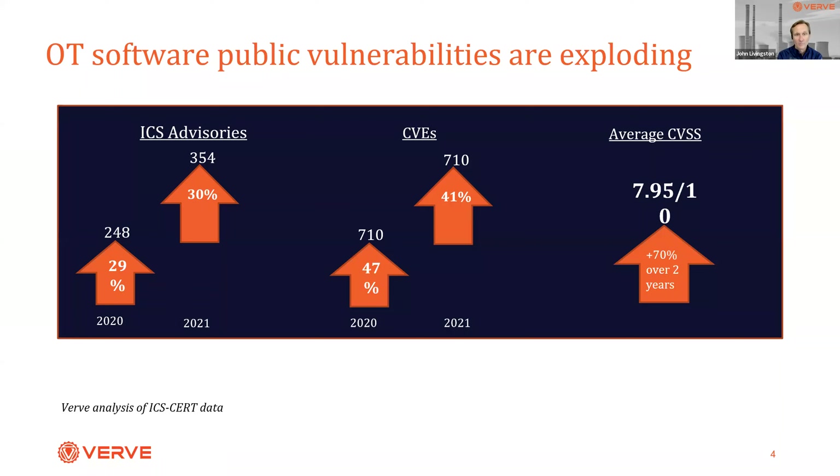Perhaps even more critically, those vulnerabilities are increasing in their criticality. The average CVSS score has jumped by roughly 70% over the last couple of years, meaning these vulnerabilities are more and more critical to operations. The actual OT applications — the ICS, the firmware — have a growing number of published vulnerabilities that need to be addressed.